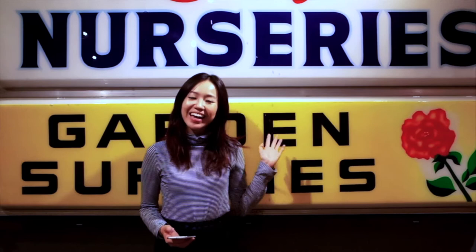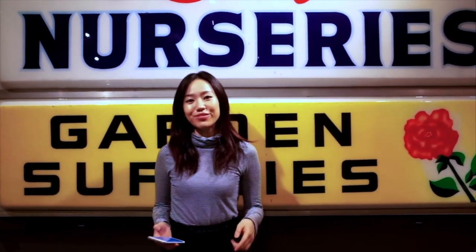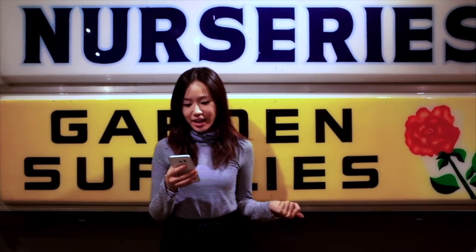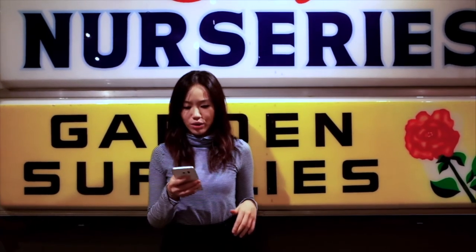Hi, welcome to Richmond. Today we're at the Richmond Museum. Let me tell you something about Richmond first. Do you know that Richmond has the highest percentage of immigrants in the entire country of Canada? And it is also the city in North America with the largest population of Asians.